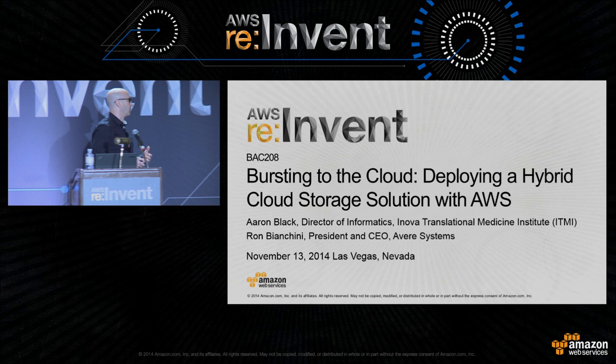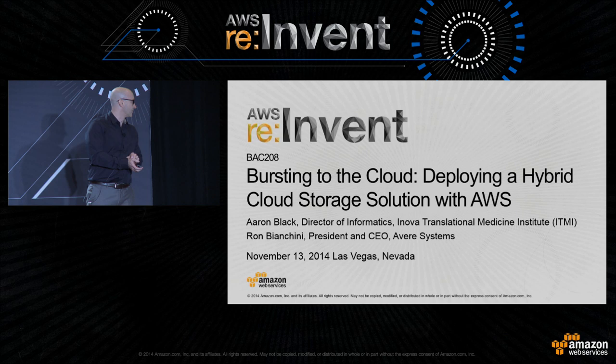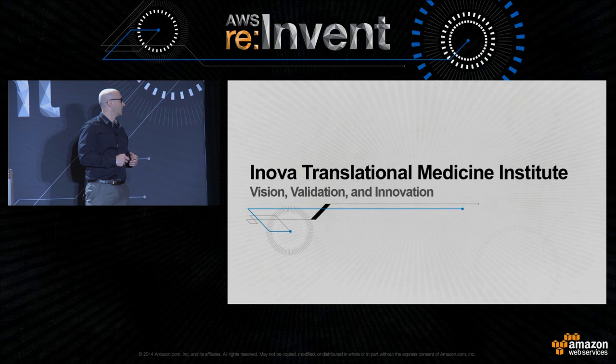Thanks, Matt. My name is Aaron Black. I'm director of informatics for the Innova Translational Medicine Institute. We're also known as ITMI, and that's the way I'll kind of reference this as we go forward.